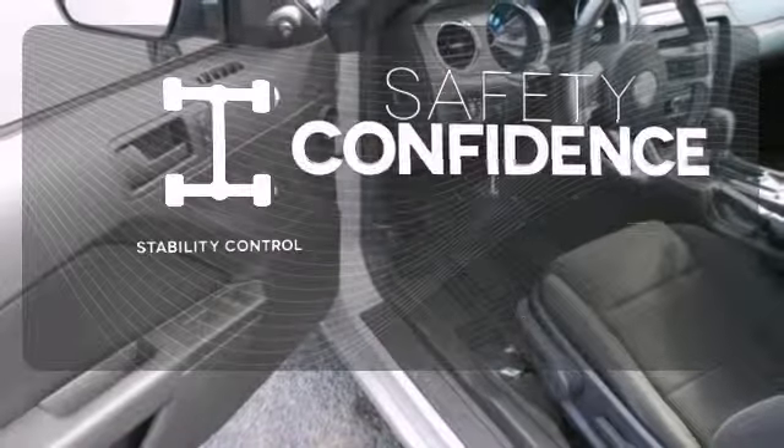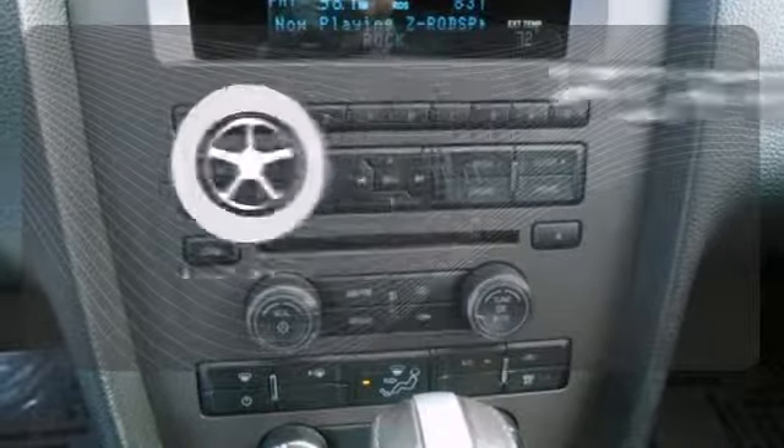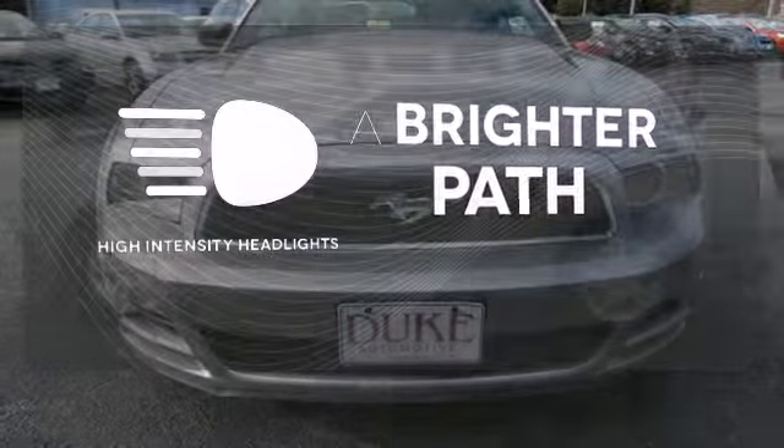Staying on the right path has never been easier, thanks to the stability control. Stand out from the crowd with the alloy wheels. HID headlights increase visibility and safety.